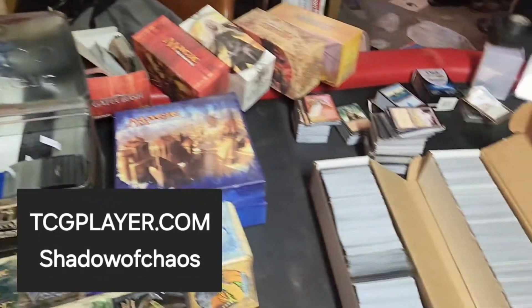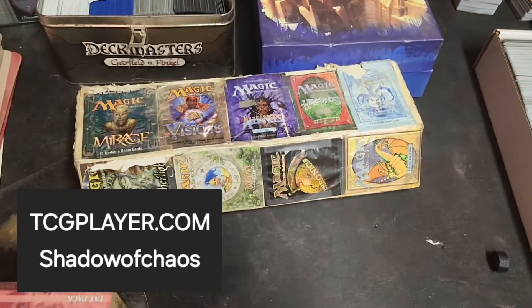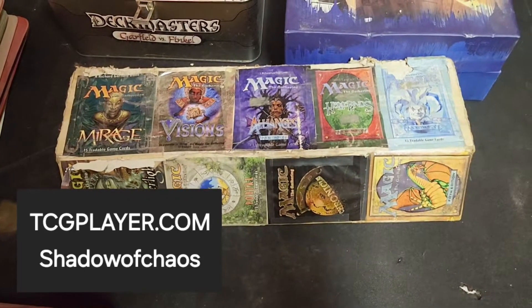But everything you see here, I'm going through to organize, to put up for sale on TCGplayer.com. My account is Shadow of Chaos.